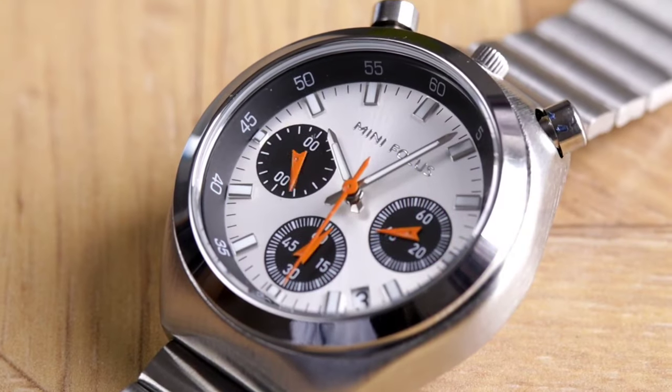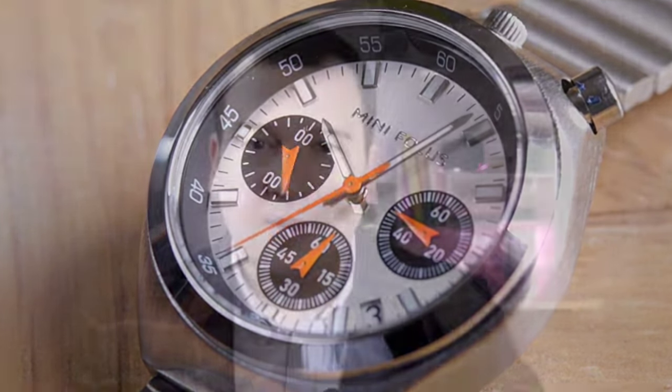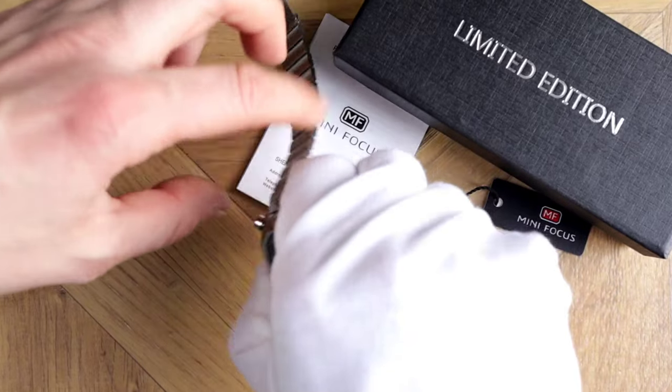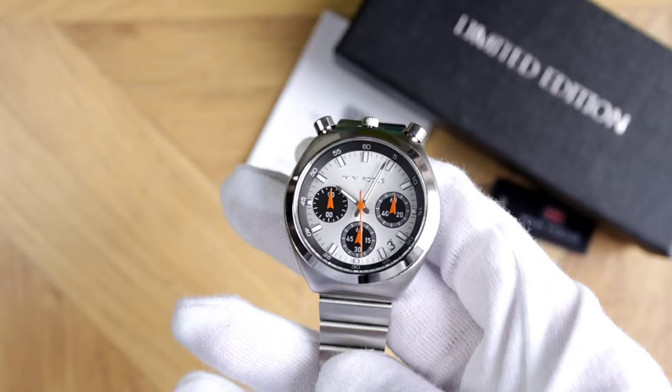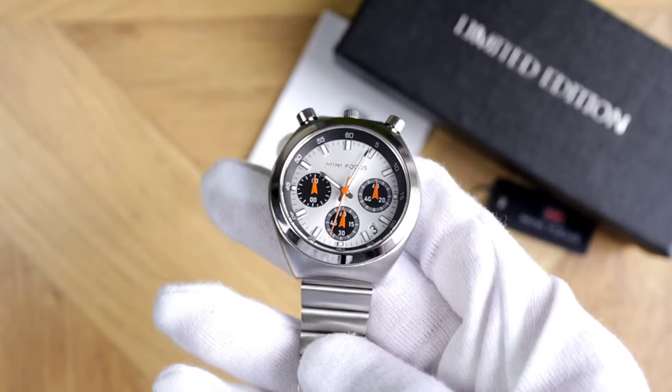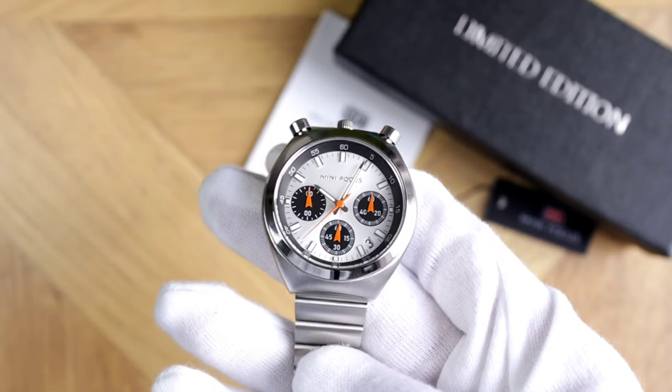With $15 to spare, we managed to pick up a piece that's just wow. Not all gemstones are refined — some are left unpolished, and this last gem will take you by surprise. I found a 38mm bullhead homage that features a split-second chronograph. There are three sub-dials: a split-second dial, a 0-to-60 second counter, and a 0-to-60 minute counter.